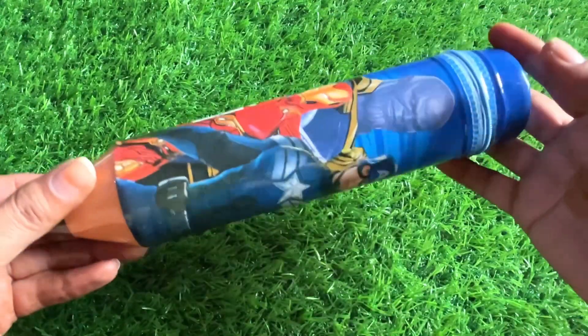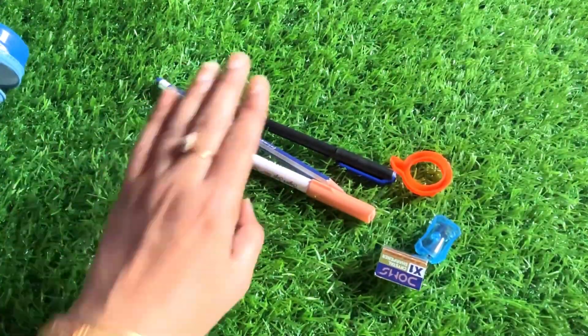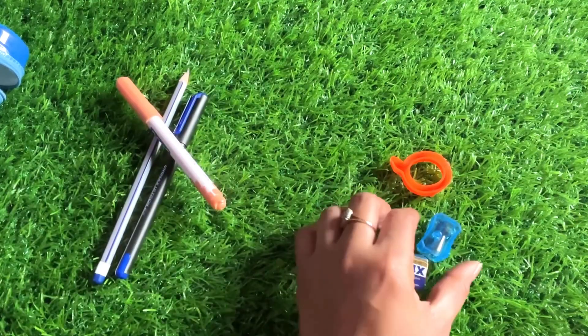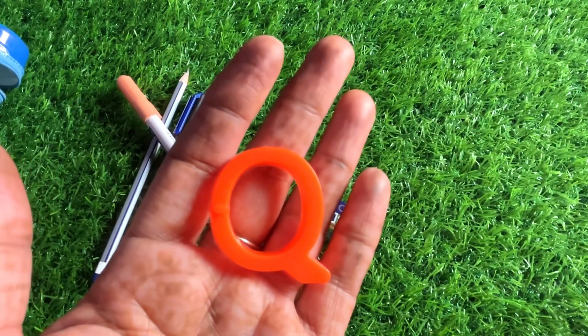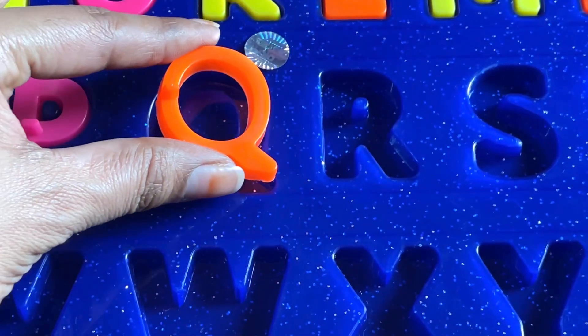Now we have a blue colored pencil box. Let's open and check it. Here is our next letter. We got a pencil, pen, color, sharpener — and our next letter. It's a letter Q! Q is for queen. So let's put in Q right here.